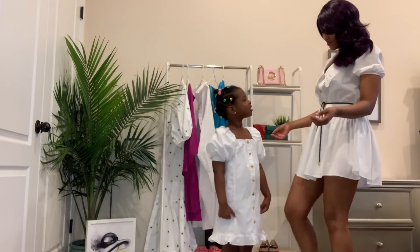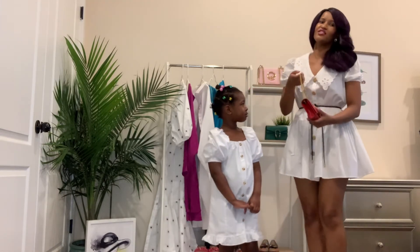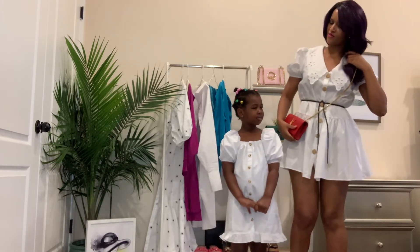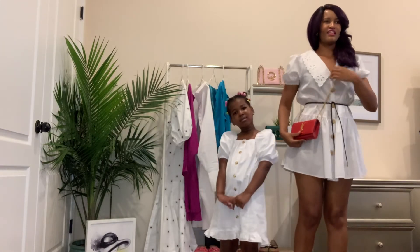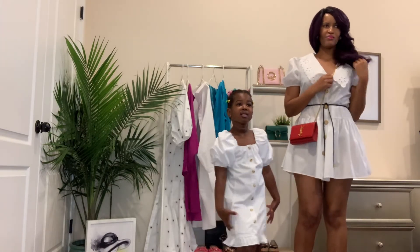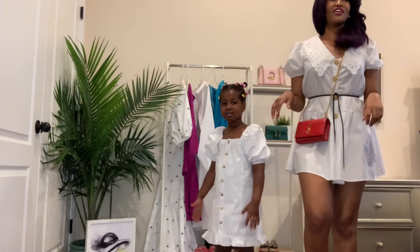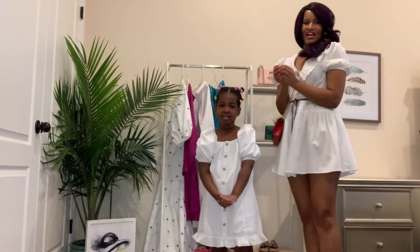Ella agrees it's gorgeous. I can break up the all-white look with my red shoulder bag — white and a pop of red, just like that. I like investing in handbags because they last longer and they just elevate everything.